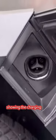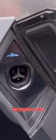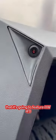Here's another video showing the charging port in action. We can also confirm that it's going to feature hardware for, and in addition, it's going to feature a front-facing camera.